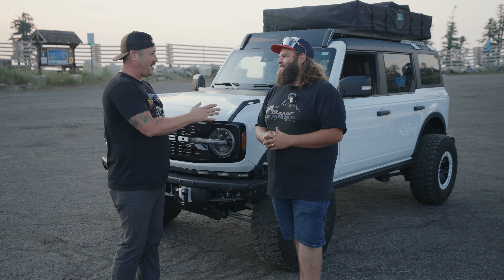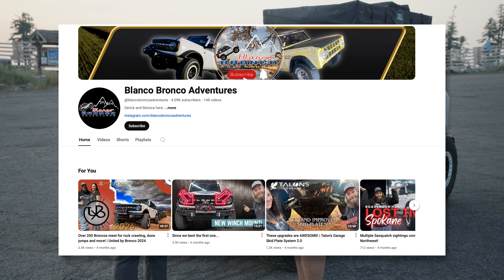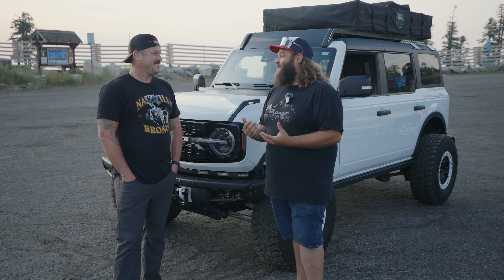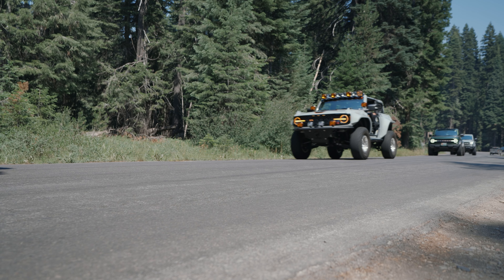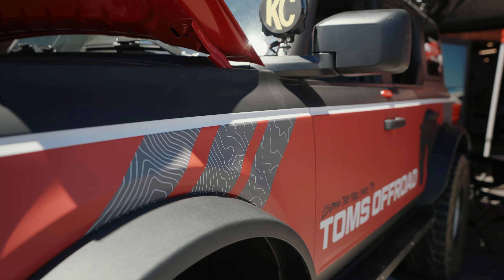You have this Bronco, but you also have a YouTube channel. You can find us at Blanco Bronco Adventures. We got this Bronco about three years ago and one of our first events was Tom's Off-Road. If you haven't been to a Tom's event, you are missing out. The cruise was awesome — the Bronco people — you have to make time to come to a Tom's event. It's that simple.